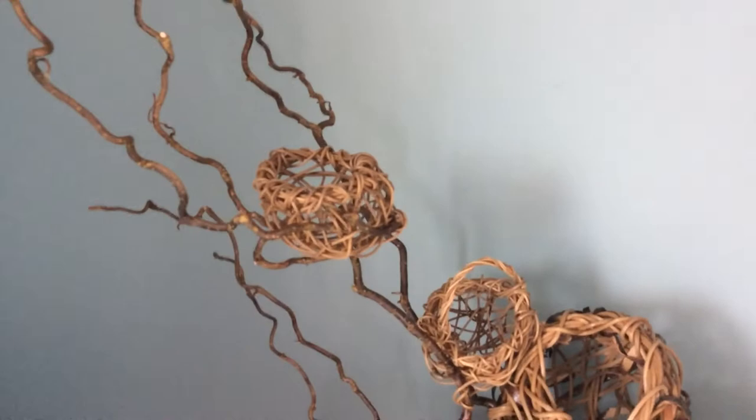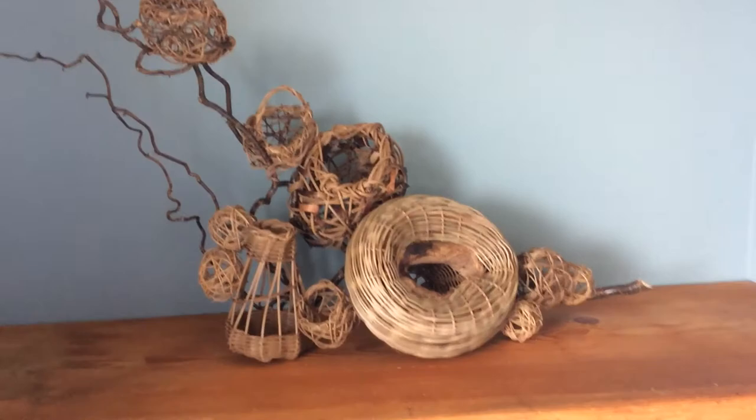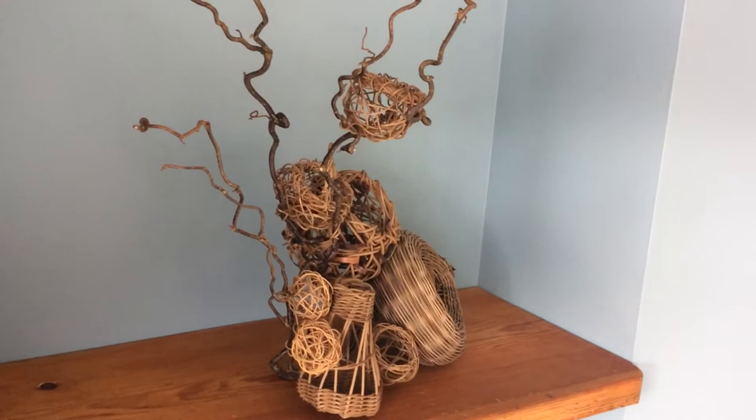So it's the kind of basket arrangement that you could have on a mantelpiece, on a shelf, or it would actually fix to a wall. I'm going to move it slightly so you can see it side on.